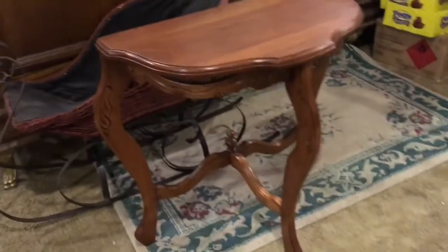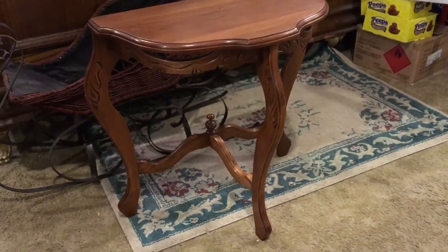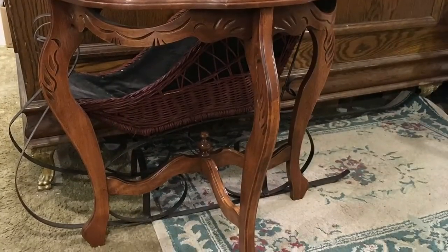Neat stuff. It's a beautiful table — it's untouched, we haven't polished it or anything. Thank you.